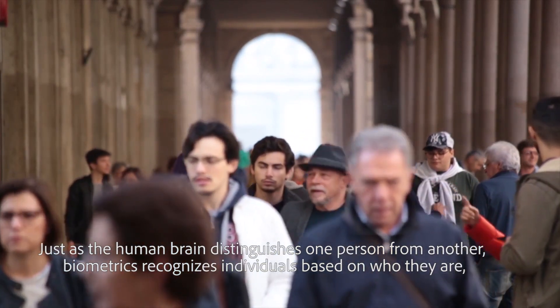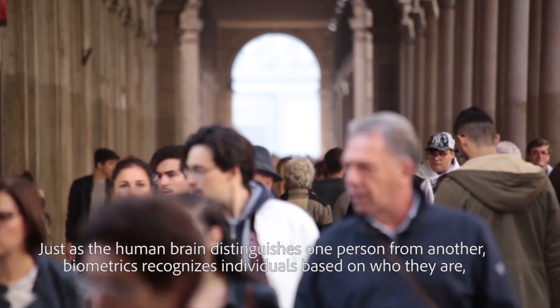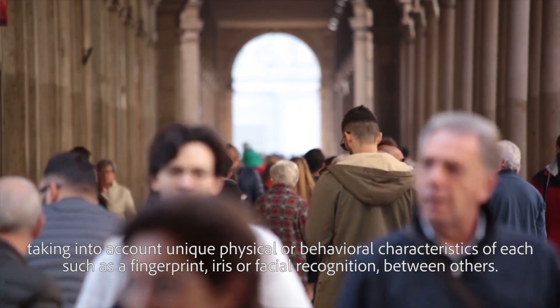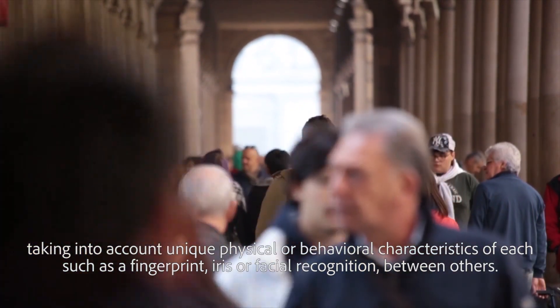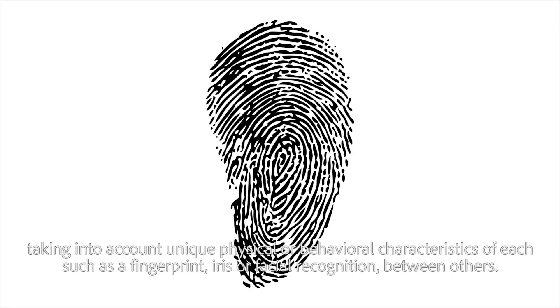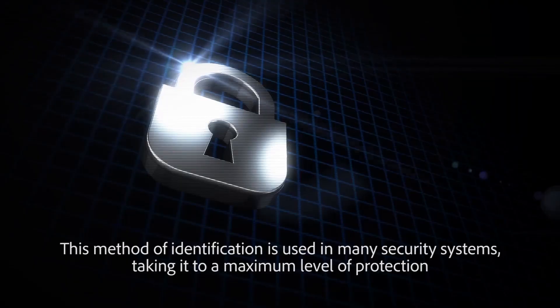Just as the human brain distinguishes one person from another, biometrics recognizes individuals based on who they are, taking into account unique physical or behavioral characteristics of each, such as a fingerprint, iris, or facial recognition, among others.